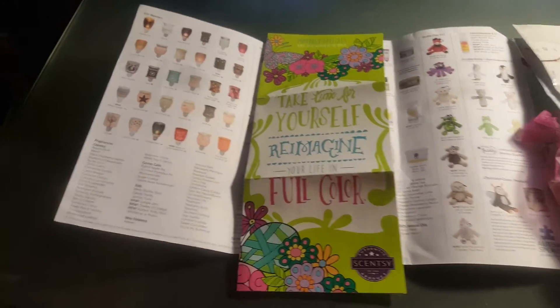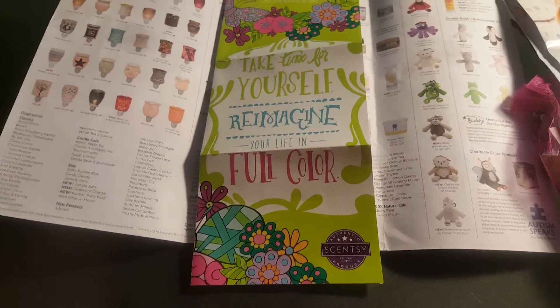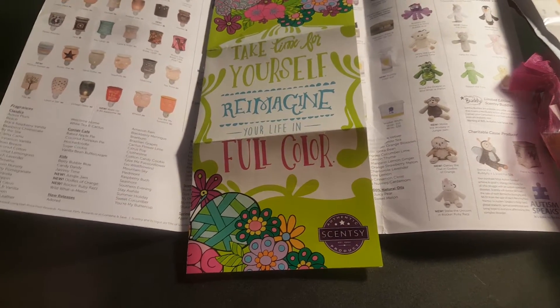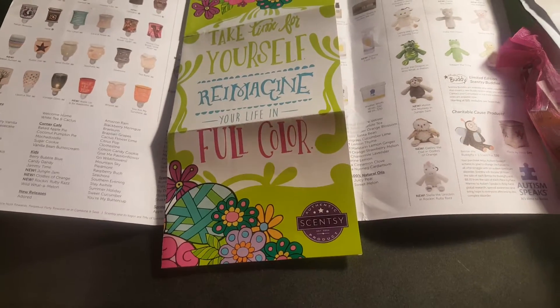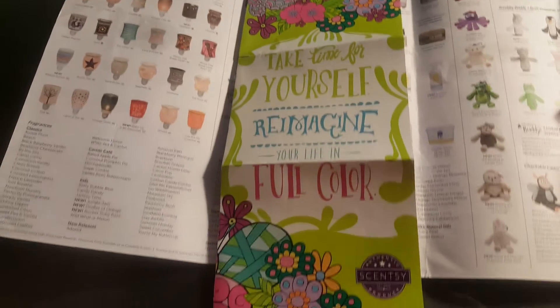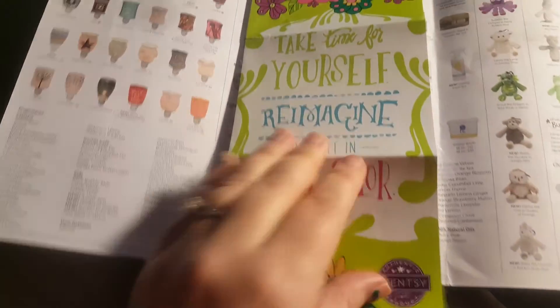Full disclosure: I have allergies. Anytime it rains my allergies act up, so you might hear me sniffle every now and then. Anyways, the first thing I see when I open the package is this beautiful flyer.